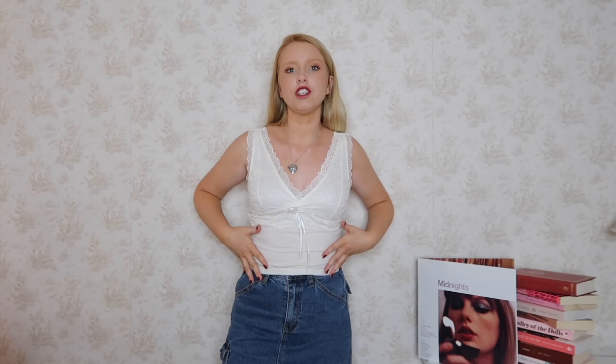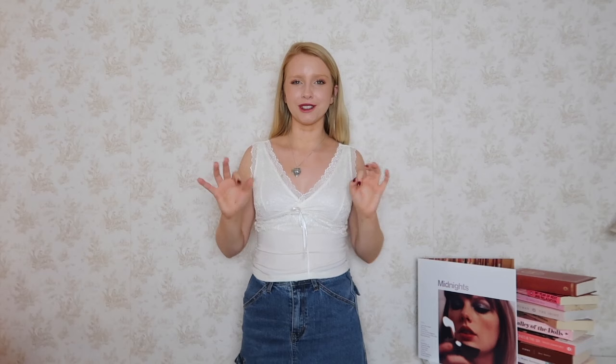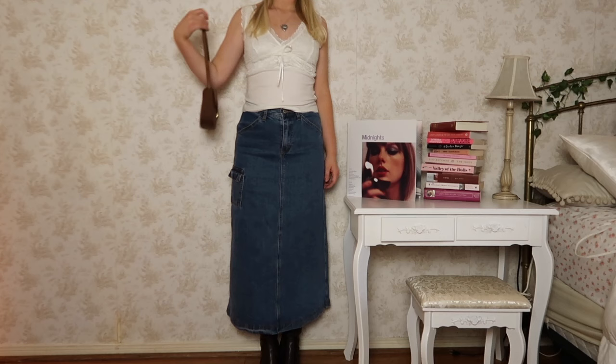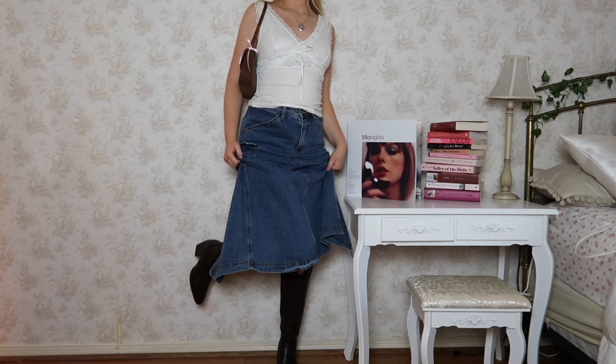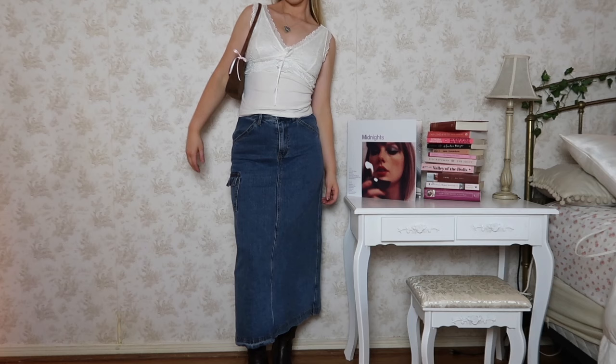Another skirt style I've been loving is longer skirts, specifically long denim skirts — so cute and on trend right now. I've actually had this skirt for a while but didn't know how to style it until I saw a TikTok video. I styled it with a lacy tank top from Emule, the Brandy Melville shoulder bag, and boots from Dream Pairs. A long denim skirt definitely gives an early 2000s vibe.